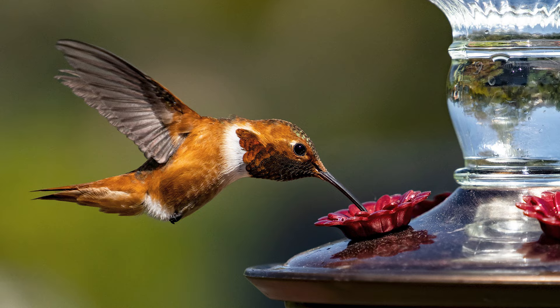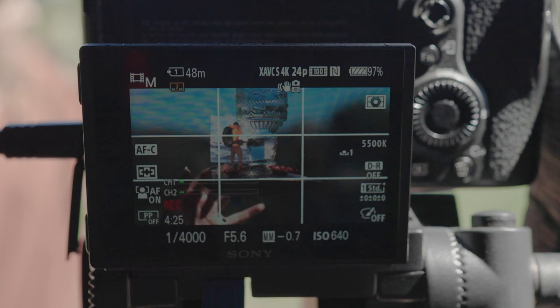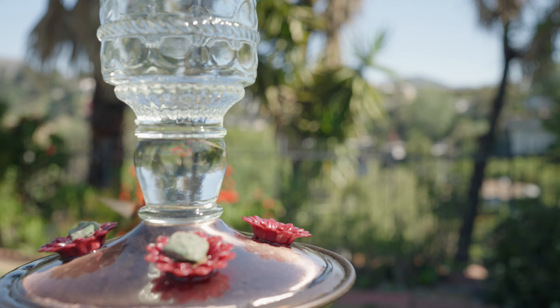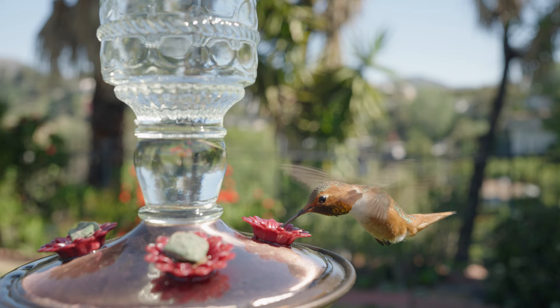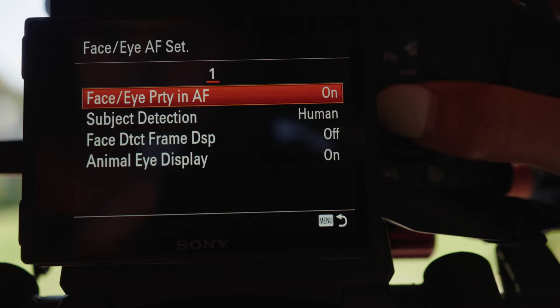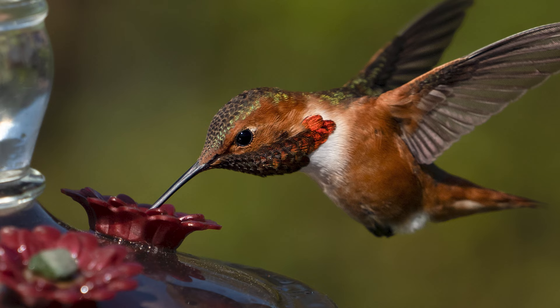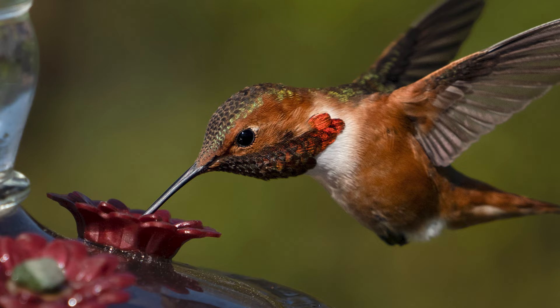Now that we've dialed in our settings, let's set focus. Here, I'm manually setting focus using a card that I've taped to the side. I've also plugged all but one of the feeder spouts to encourage Arnie to go to the exact spot I've set focus to. This works just fine, but I actually found an easier way. If your camera has animal eye detect, you can let it do all the heavy lifting. A super helpful tip I learned is that if you can get the eye in focus, you can get the bird in focus.